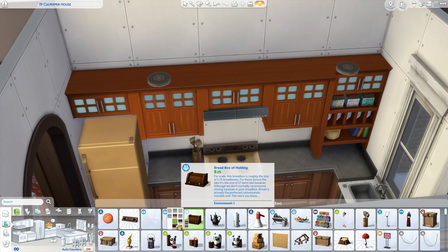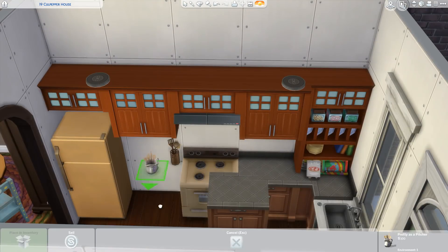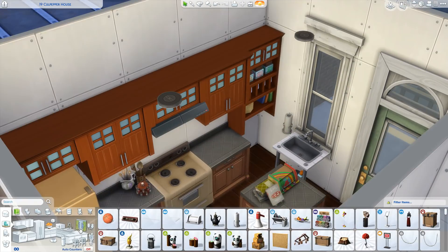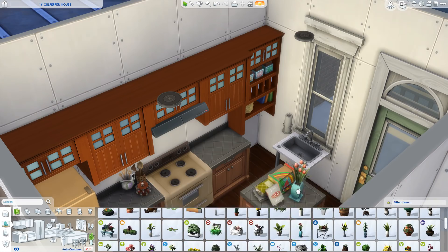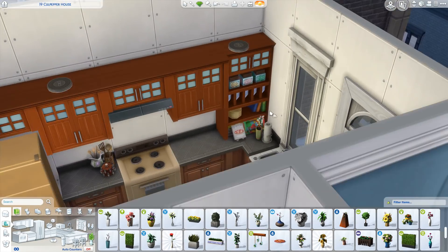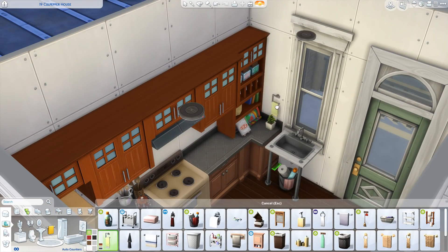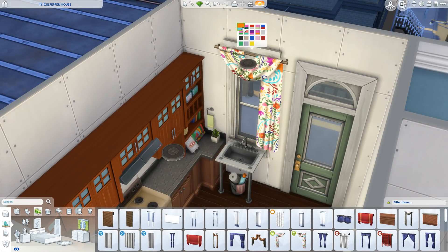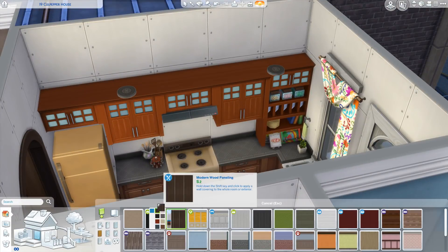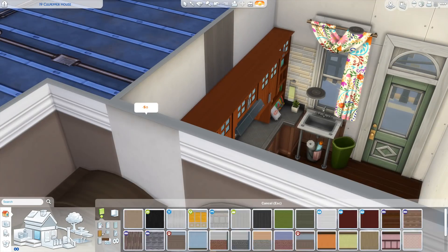I did something I literally never do in the kitchen — I matched the Parenthood cabinets with totally mismatched wood counters. Usually I'd pick a similar color swatch or just use white cabinets to keep things easy, but I picked completely mismatched woods and thought it actually looked kind of fun here, so we went with it.